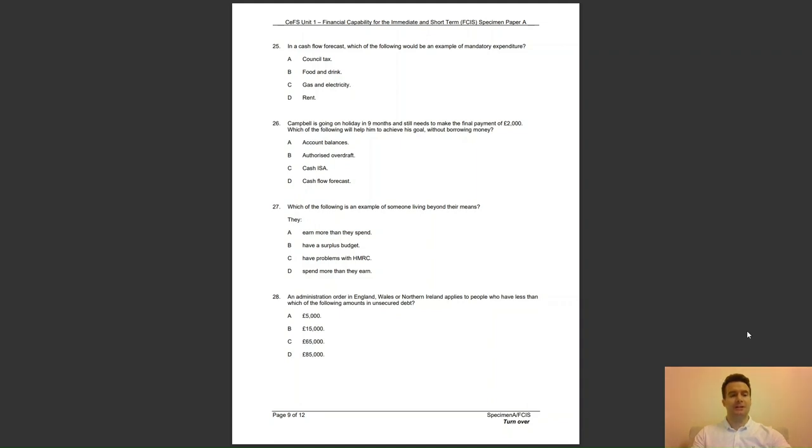Question 26: Campbell is going on holiday in nine months and still needs to make the final payment of £2,000. Which of the following will help him achieve his goal without borrowing money? Is it A, account balances; B, authorised overdraft; C, cash ISA; or D, cash flow forecast? The answer to question 26 is D — a cash flow forecast will combine his budgets to see if he can make this large payment.